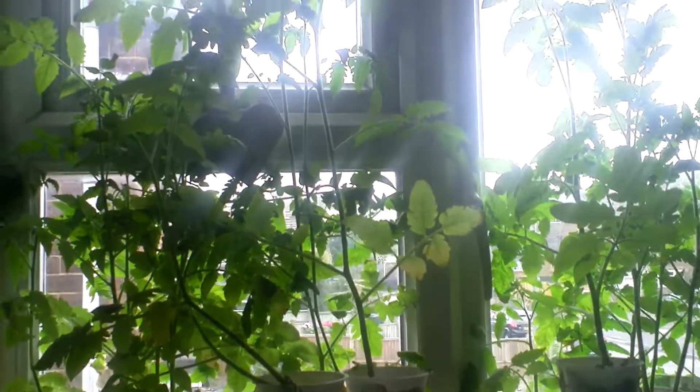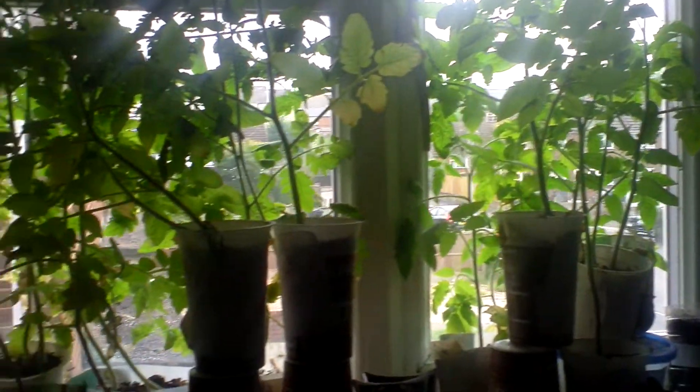That's my rainbow Swiss chard - I could probably eat it now but everybody says it tastes disgusting so I'm just leaving it. These are all tomato plants. I can't show you in my bedroom because the husband's asleep, but all of my bedroom windows are like this too.